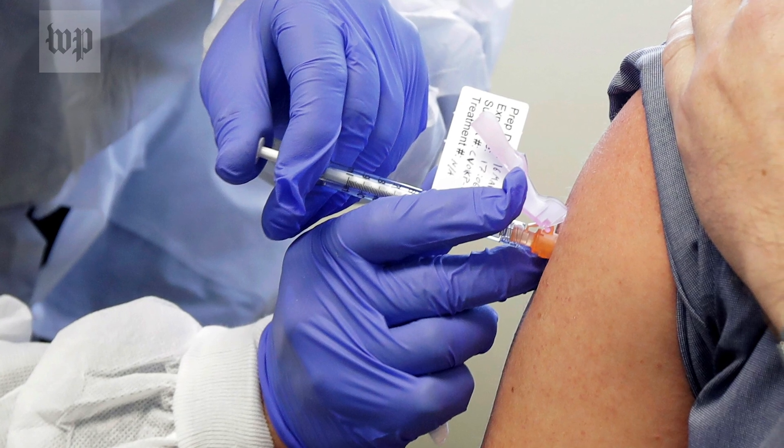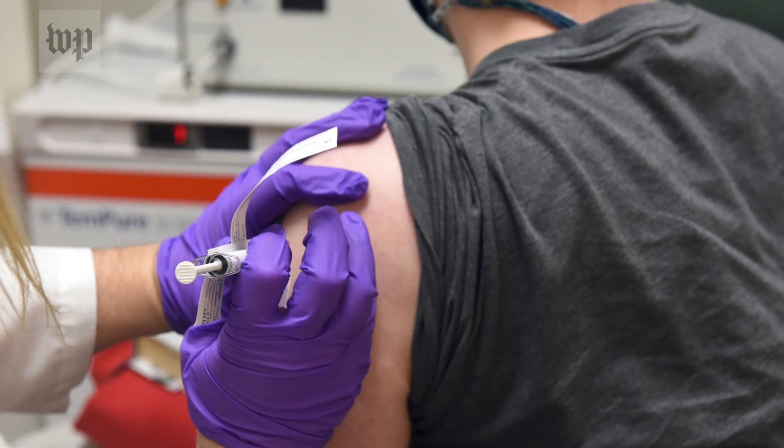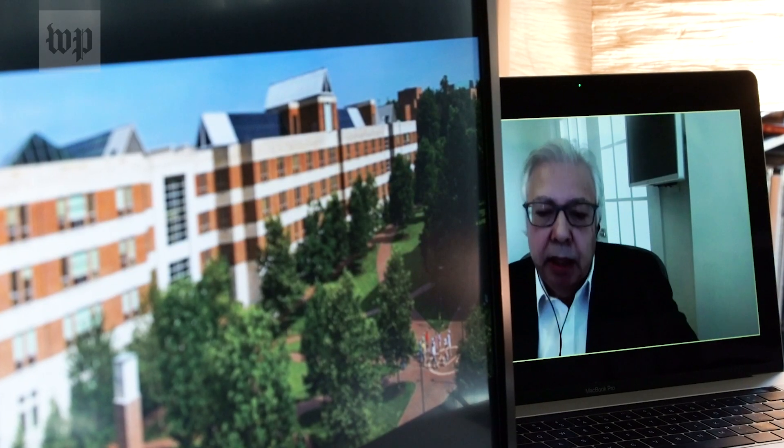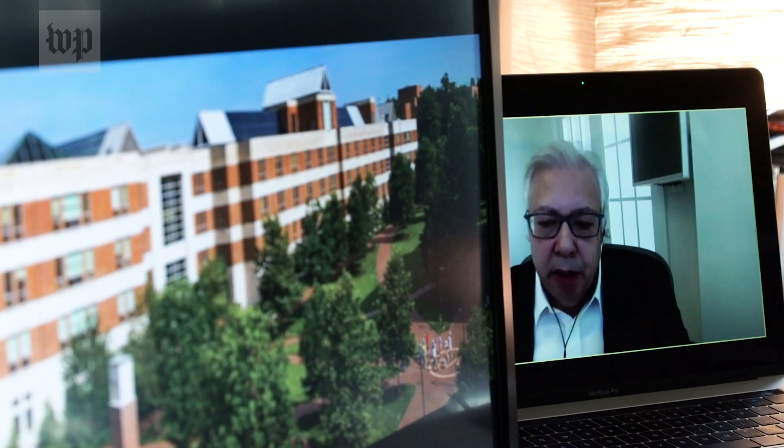As for that last step — a needle and syringe — one estimate says the U.S. will need 850 million. Everybody's trying to ramp up, scale up and pivot. And it's going to take time. And it's going to be very sloppy and it's not going to be precise.